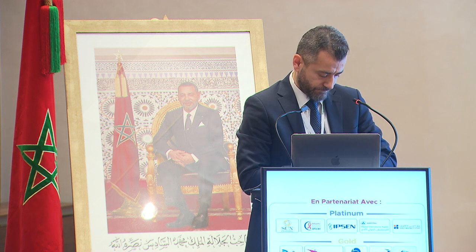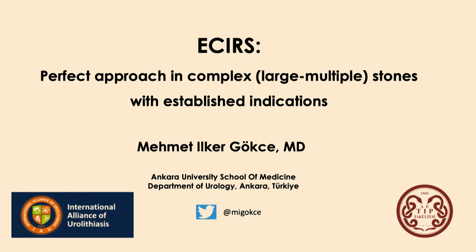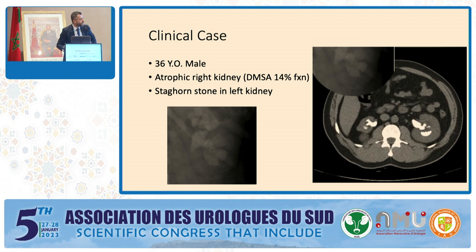Let us start with the next session. The first speaker is Dr. Gerczyk from Turkey, talking about ECIRS: Perfect Approach in Complex Large Multiple Stones with Established Indicators. He thanks Dr. Dahmer for the introduction and the organizers, especially Dr. Zin, for the invitation and the great program. He introduces his topic on endoscopic combined intrarenal surgery for management of complex stones seen frequently in daily practice, starting with a case presentation.